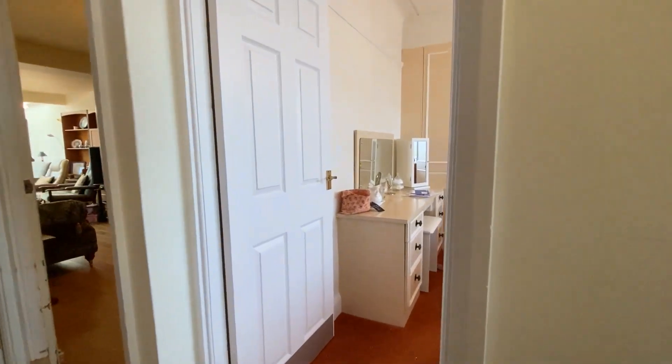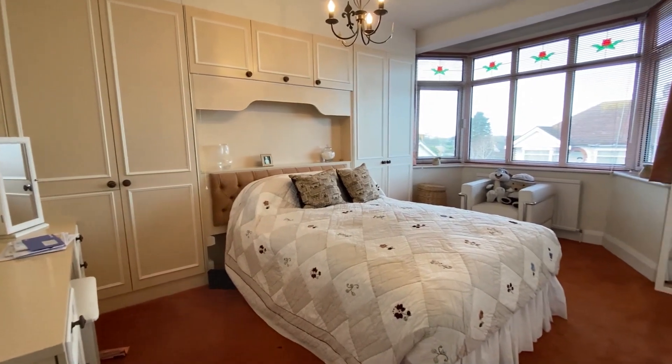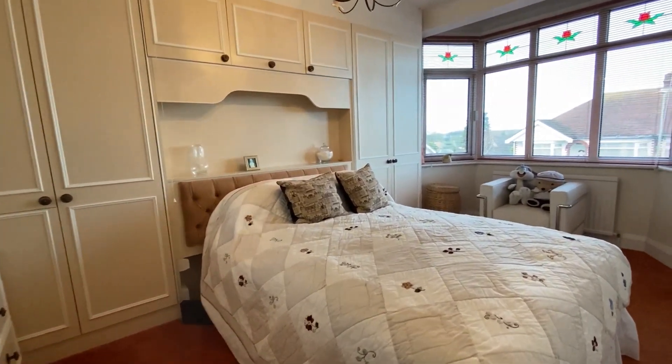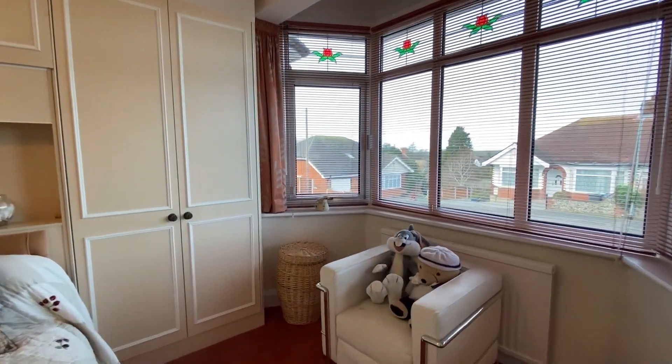Coming across the hallway space into another fantastic double-sized room — again that beautiful bay window to the front. With this one we've got the clear space there for the double bed and with plenty of storage options as well.